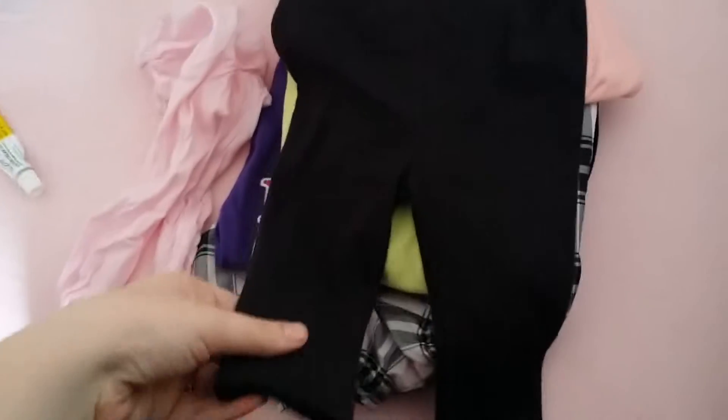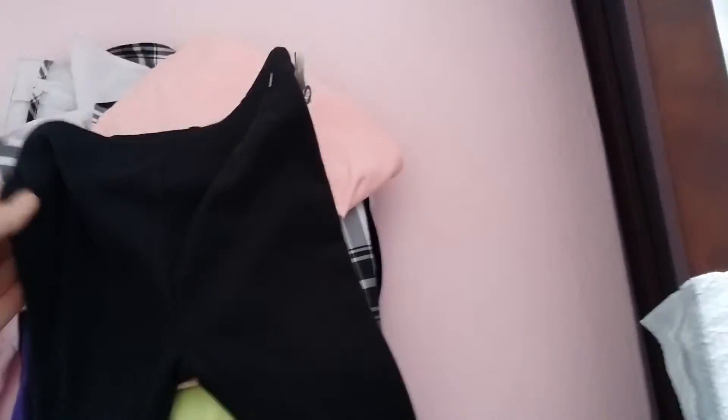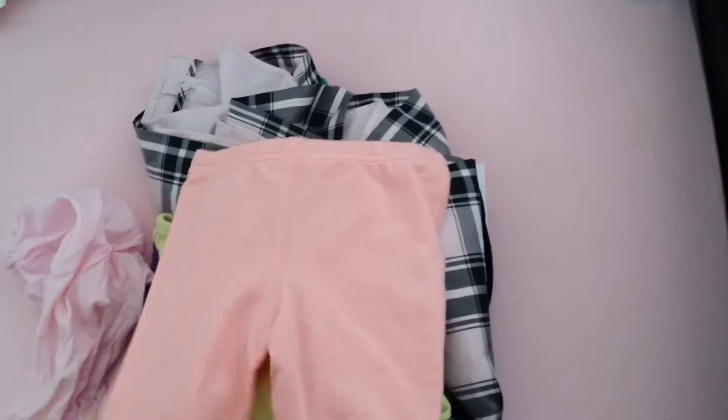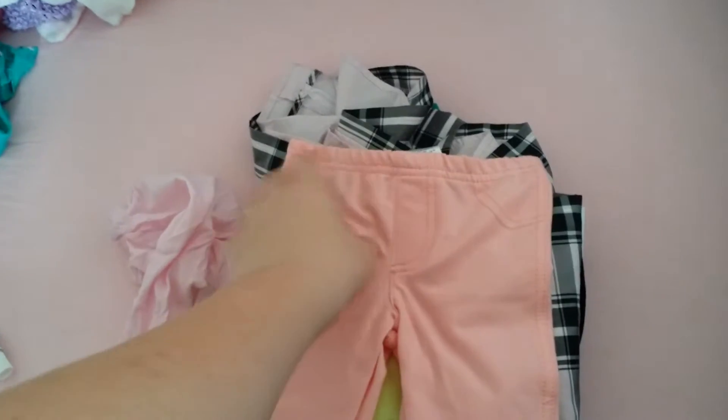Then, from a Sears Outlet store, I bought her these simple black pants. She doesn't have a lot of pants at all. These are 6 to 9 months. They're just simple — when she's this age it'll still be cold out, so I'm trying to get her some pants to wear. It looks blue on camera but it's black. And then these are also 6 to 9 months, $9 retail. I got both of these for $4 at the Sears Outlet.